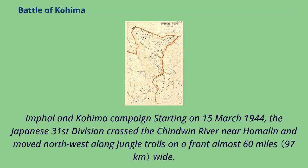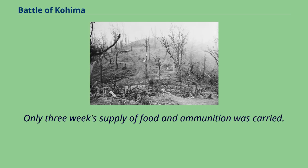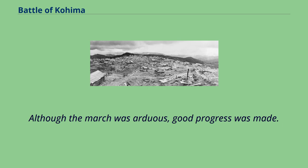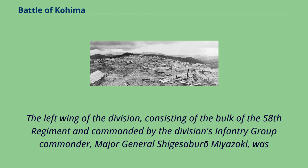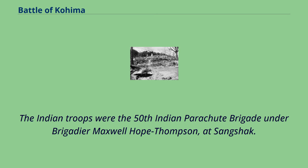Starting on March 15, 1944, the Japanese 31st Division crossed the Chindwin River near Homelin and moved northwest along jungle trails on a front almost 60 miles wide. Because of a shortage of transport, half the artillery regiment's mountain guns and the infantry regiment's heavy weapons were left behind. Only three weeks' supply of food and ammunition was carried. The left wing of the division, consisting of the bulk of the 58th Regiment and commanded by Major General Shigesuburo Miyazaki, clashed with Indian troops covering the northern approaches to Imphal on 20th March. The Indian troops were the 50th Indian Parachute Brigade under Brigadier Maxwell Hope Thompson, at Sangshak.